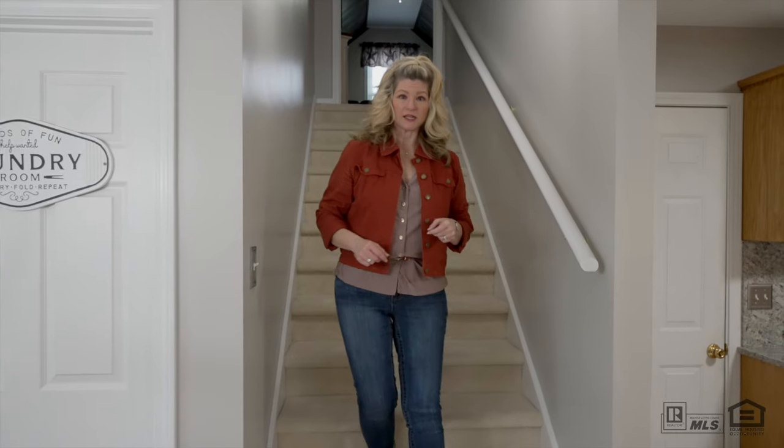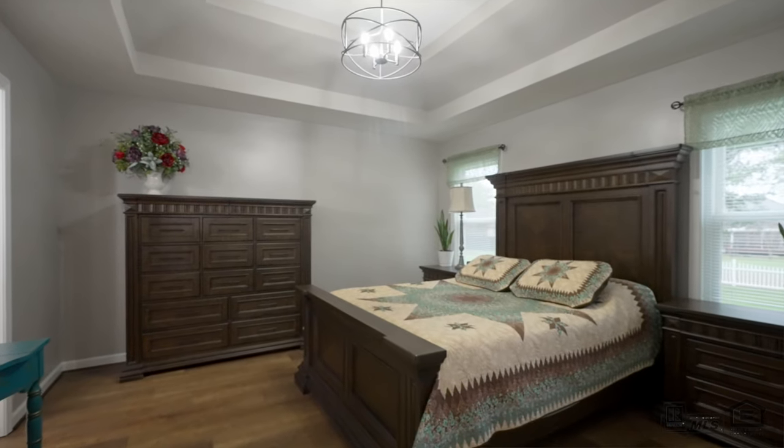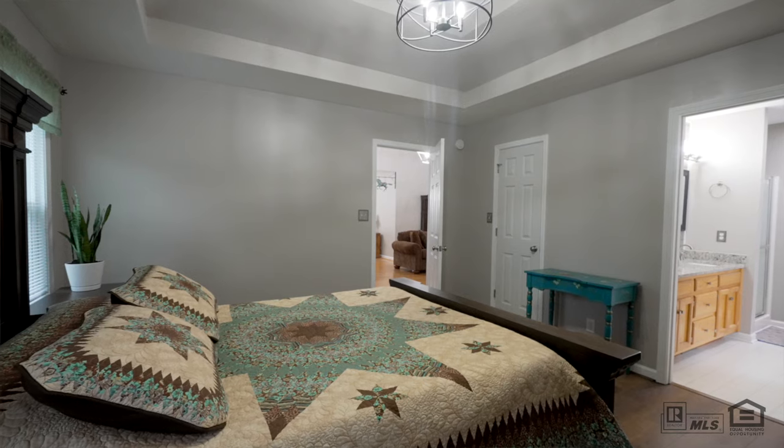Next, we'll take a look at the bedrooms, which are on the opposite side of the home. We'll start in the main bedroom. This spacious primary suite features luxury vinyl plank flooring and dual tray ceilings.